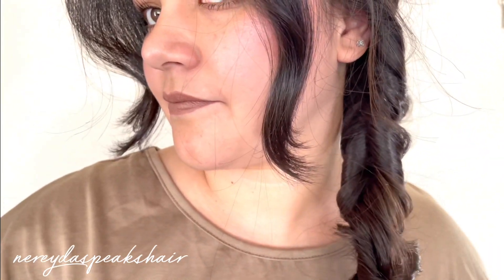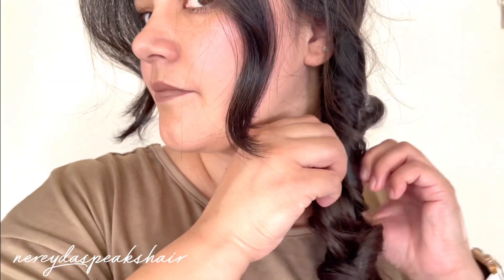Now you just want to start pulling at the edges of the braid to fluff it up just a little bit and you're all done. This is the finished look.